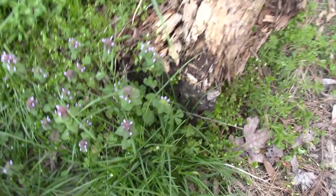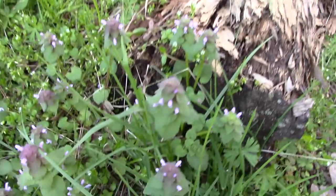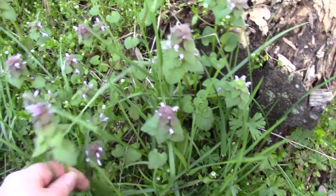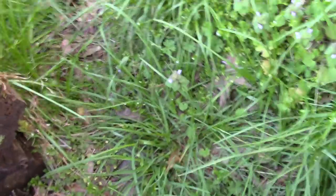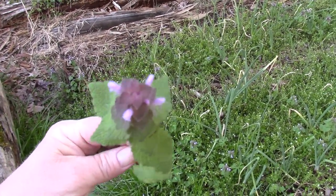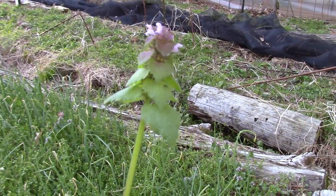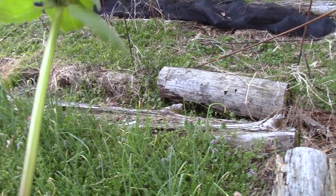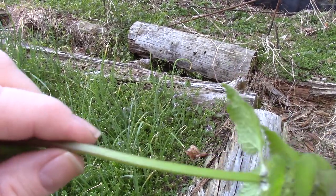But today our topic is going to be this stuff right here. This is purple dead nettle. Let me pick one to show you exactly what I'm talking about. I'm going to pick it way down the stem because I'm going to show you something. This is in the mint family and it's got a little bit of a hairy leaf to it. And if you notice the stem, the stem is kind of squarish.